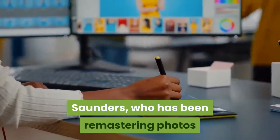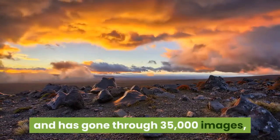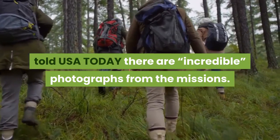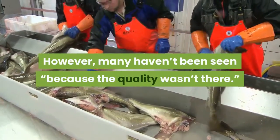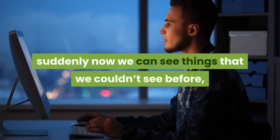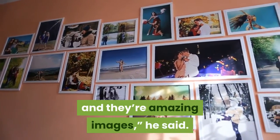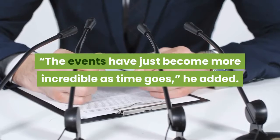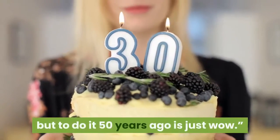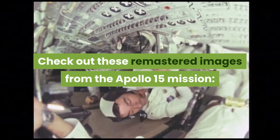Saunders, who has been remastering photos from Apollo missions for nearly 10 years and has gone through 35,000 images, told USA Today there are incredible photographs from the missions. However, many haven't been seen because the quality wasn't there. But with digital enhancement, suddenly now we can see things that we couldn't see before, and they're amazing images, he said. The events have just become more incredible as time goes, he added. To achieve this today would be incredible, but to do it 50 years ago is just wow. Check out these remastered images from the Apollo 15 mission.